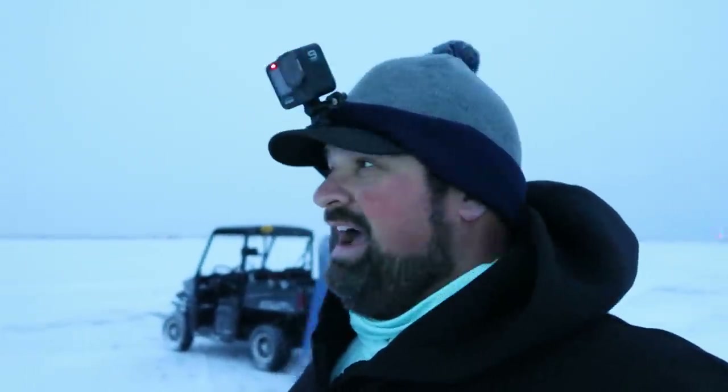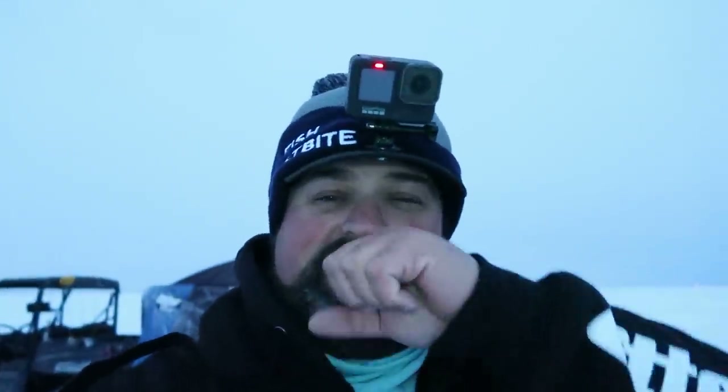Last video I talked about my top five tips for walleyes. Today we're just going to hopefully put some big walleyes on the ice and talk about whatever. I might have a special guest joining me today - if not, in the next video for sure. But I'm not going to lie, it's cold. I'm going to go inside and start fishing. Let's do it.